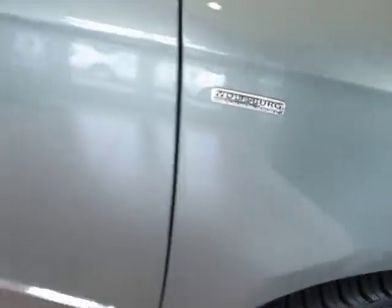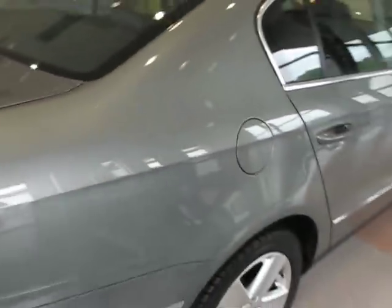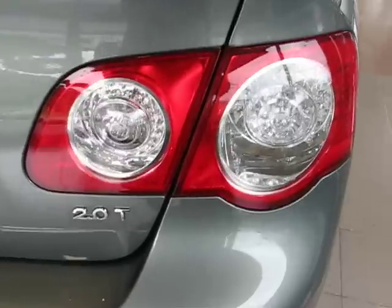This granite green example is the Wolfsburg Edition, which is Volkswagen's idea of bunching a handful of cool features together in a value-packed option code, slap on a Wolfsburg badge, and there you have a nice special edition.